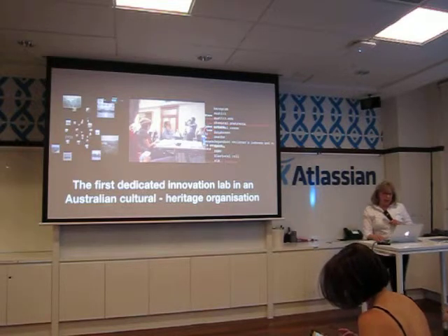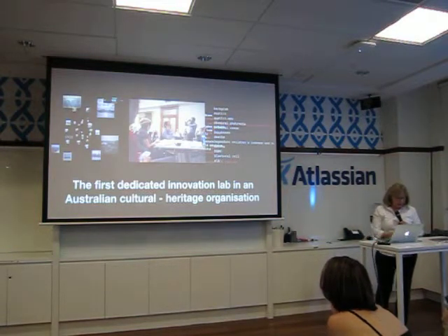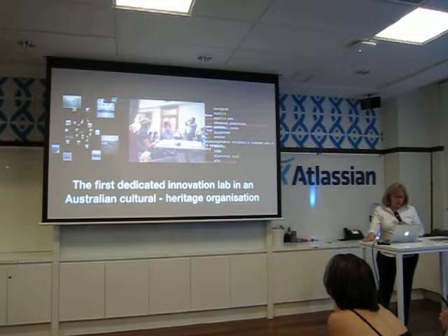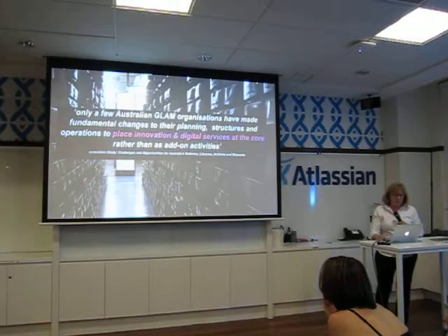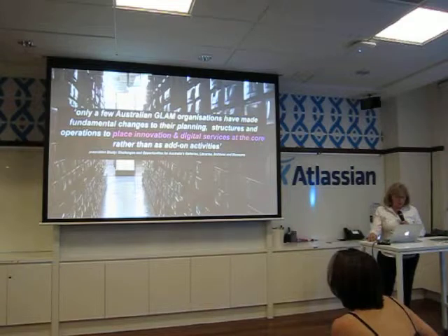The DX Lab is the first dedicated innovation lab in an Australian cultural heritage organisation. We take our inspiration from the British Library and the New York Public Library labs, but we are determined to put our own stamp on what we do and build our own relationships and partnerships with a wide variety of collaborators. The GLAM report of 2014 identified the need for organisations such as the library to place innovation and digital services at the core of their business, and the establishment of the lab as a permanent part of the Digital Experience Division recognises the importance of digital services and innovation in memory institutions.